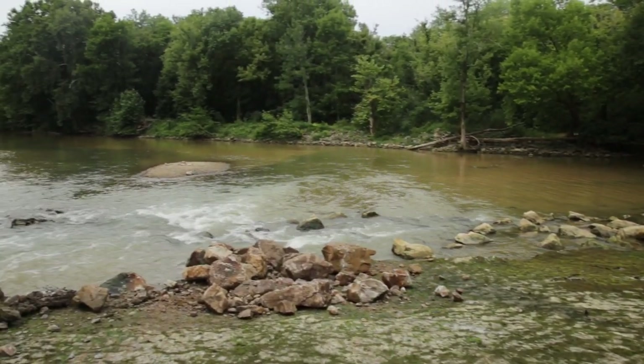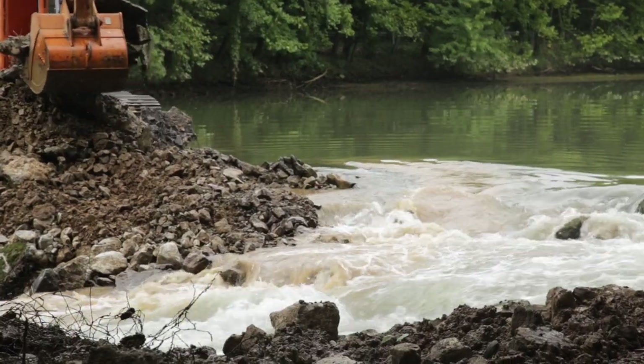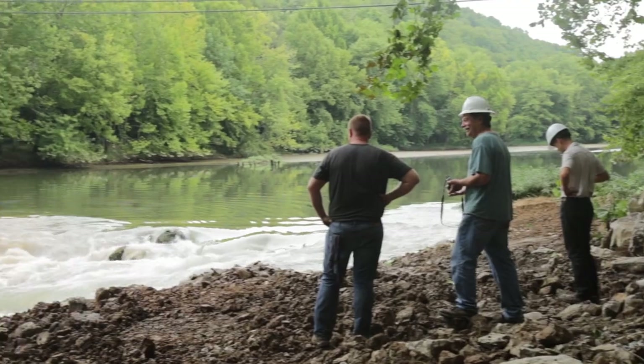The dam has been here since 1976. In 2011, a head cut — or notch — began to develop in the dam, and that caused us to evaluate what we were going to do with this site. We determined that it would probably be a good thing to go ahead and take the dam out.